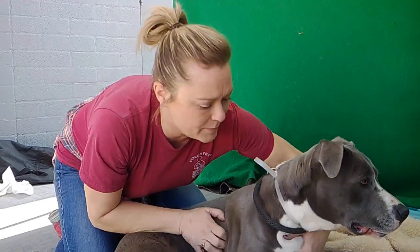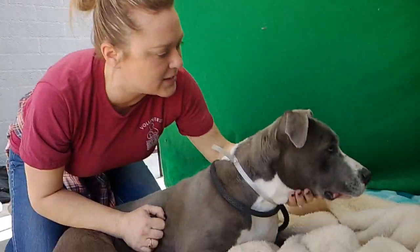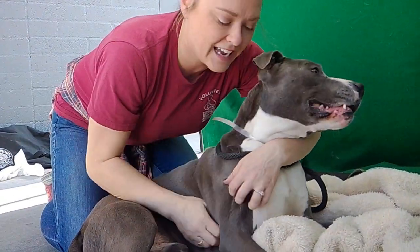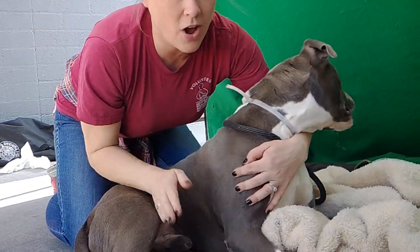He's going to be such an amazing companion. He's so loving. As you can see, he's very curious about everything around him, but he loves giving kisses, and he loves playing, and he's just a really all-around good boy.